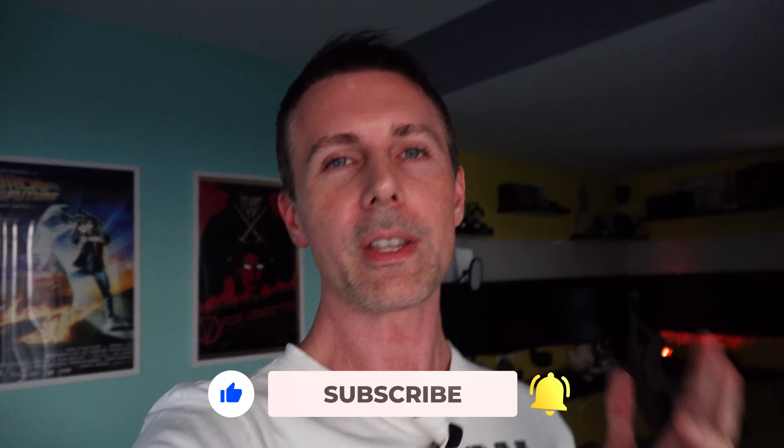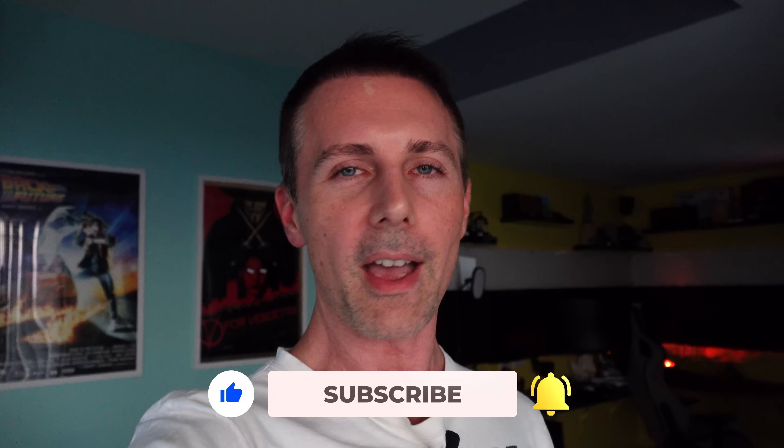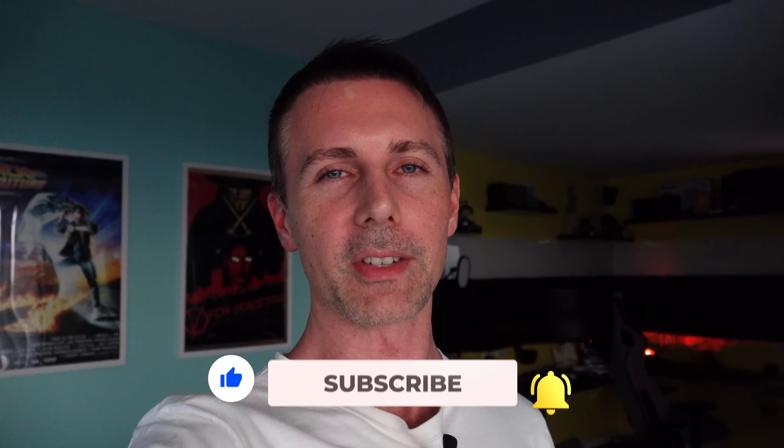They're decent products but they just haven't impressed me a whole lot. If you enjoyed this video, be sure to hit the like button and let us know in the comments what your thoughts are on these new APUs. I love reading your opinions, and I'll catch you in another tech video very soon — peace out!